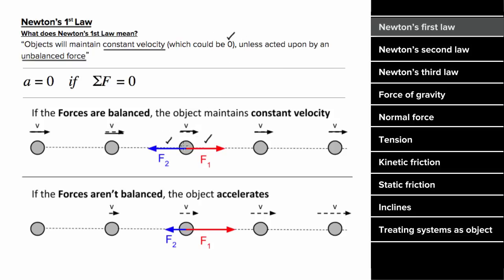In other words, there doesn't have to be a net force for something to have motion — there only has to be a net force for something to have acceleration. And it's really important to note that Newton's first law does not only apply to single objects; it applies to systems of objects as well.